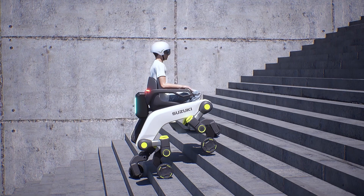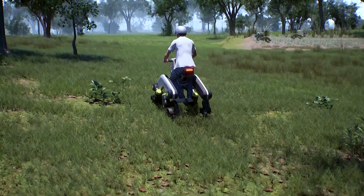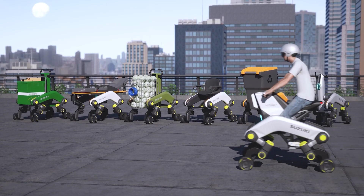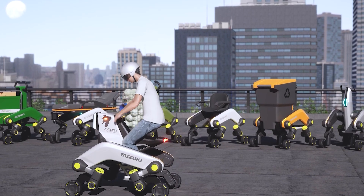Some features of the Mokba have been revealed, including a top speed of 32 kilometers per hour and a range of up to 80 kilometers. Additionally, the frame can be customized by swapping the motorcycle-style saddle for options like a cargo basket, a wheelchair, or even a stretcher.